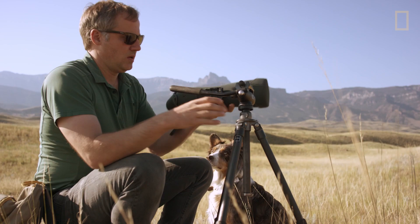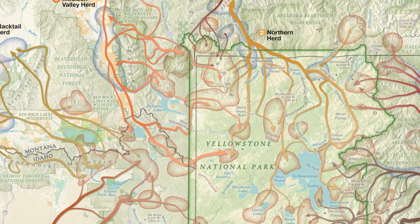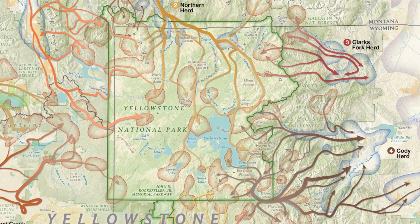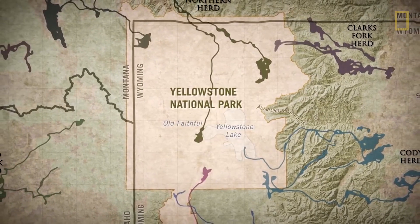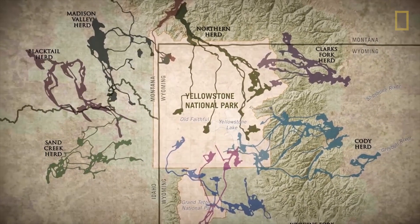Arthur tracks the herds and creates maps detailing their journeys. This map right here shows all the elk migrations that we've studied and mapped. With over 2 million acres, Yellowstone National Park is the destination for several different elk migrations. Some of the trails are cut into the mountainside from just the volume — the thousands of animals, over hundreds or thousands of years, just beating those trails into the rocks.